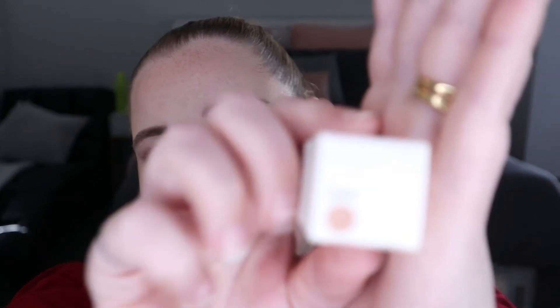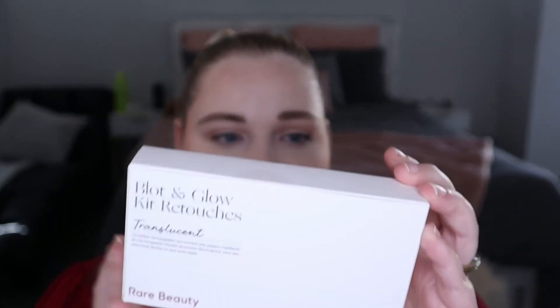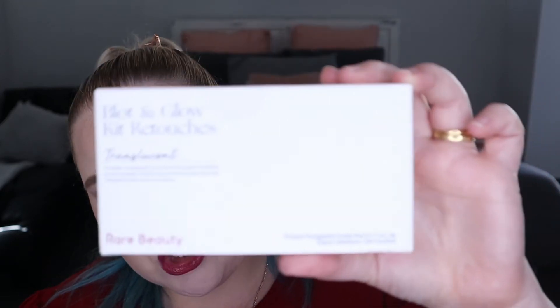I also picked up for her the Rare Beauty Liquid Touch Corrector Concealer in shade 200C. And the lucky last product she picked up was the Rare Beauty Blot & Glow Kit Retouches — apparently a translucent refillable compact containing oil-absorbing sheets and a radiant powder-infused puff for easy touch-ups on the go. She is oily, so it sounds like this will be perfect for her. I do want to try this as well to see if it works for my hot flushes, so I'll let you guys know.